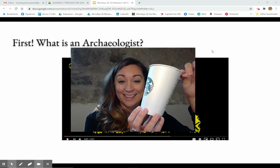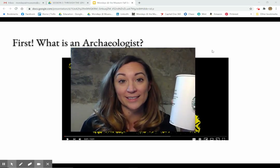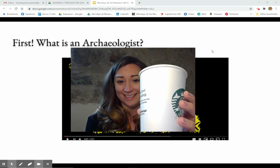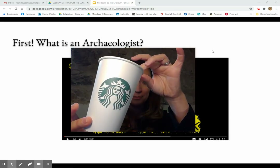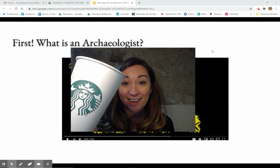This. So the first thing I'm going to ask is, what is this? Well, it's clearly a cup. But how do I know it's a cup?